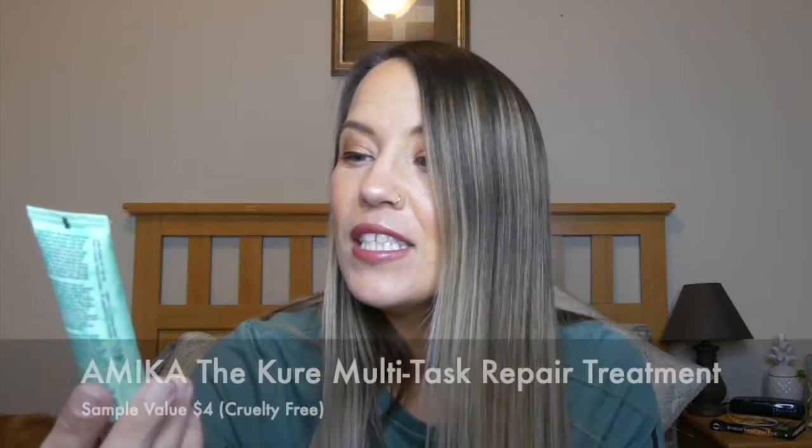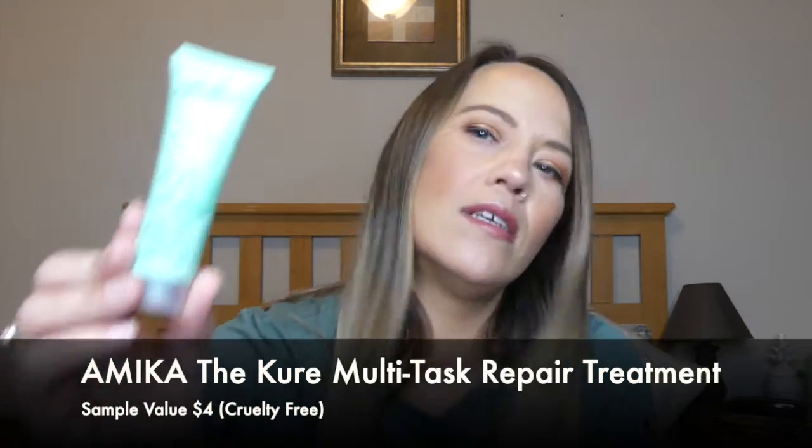The next thing I'm pulling out is from Amica, which is cruelty-free. This is the Cure Multitask Repair Treatment for hair. It says this fast-acting rinse-out treatment doubles as a leave-in to strengthen strands and repair damage in 60 seconds — apply to damp hair, leave on for two to three minutes, then rinse. I try to do a hair mask every other week since I have really dry, damaged hair, so I'll definitely give this a try. Full size is $28. I think you can find other quality hair masks at a more affordable price, but I'll try it.